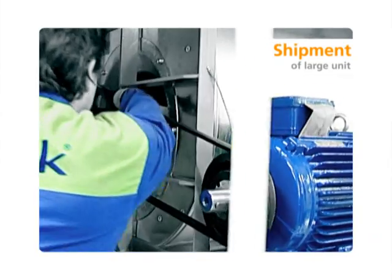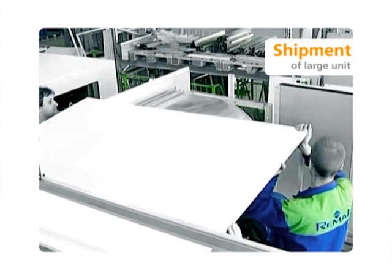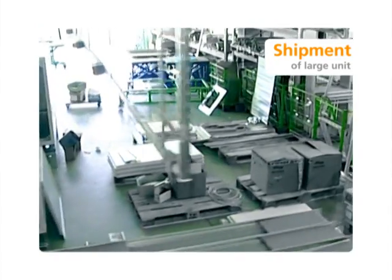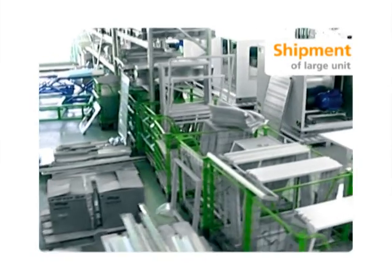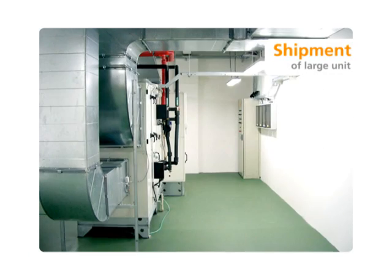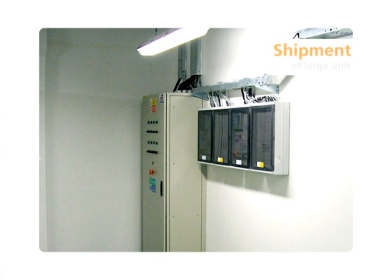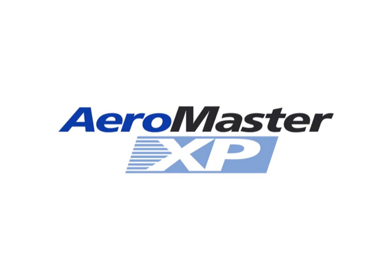Short delivery times, completeness of delivery and transportation to the destination are further advantages of Aeromaster XP units. The air handling units of Aeromaster XP are the optimal solution for every installation. The REMAC company supplies them successfully to all countries of Central and Eastern Europe and a few countries in Asia as well.